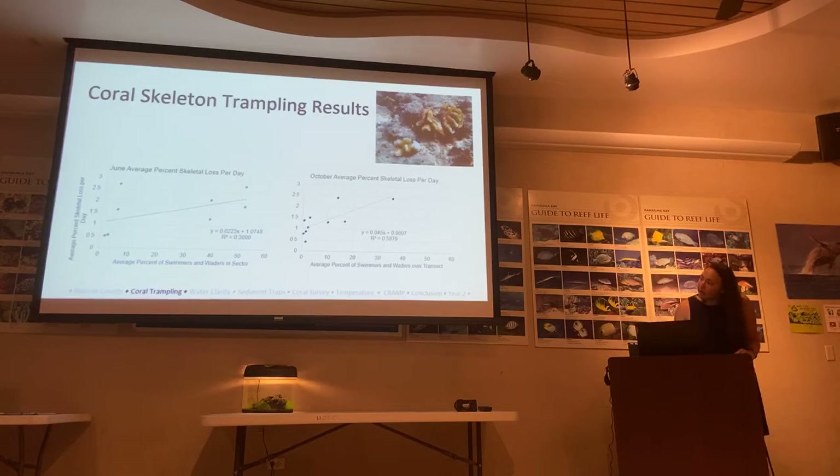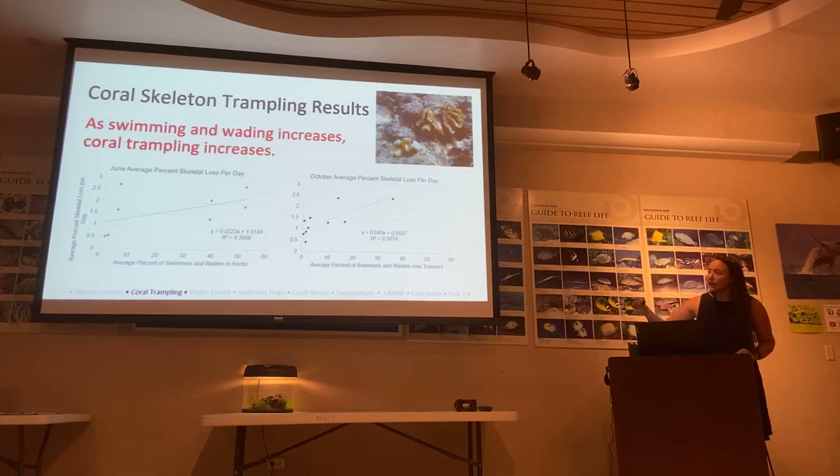On this graph, the y-axis shows average percent skeletal loss per day and the x-axis shows average percent swimmers and waders. We're trying to correlate the amount of swimmers and waders to the coral loss. What we notice is that as swimming and wading increases, we see an increase in coral trampling — an increase in loss of coral skeleton — in both June and October.